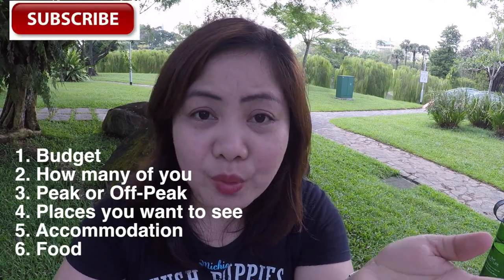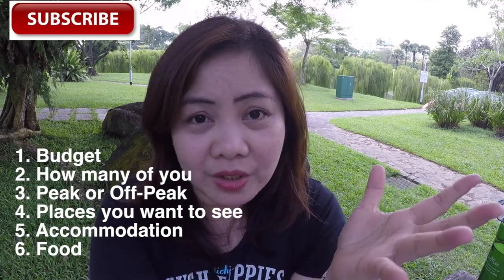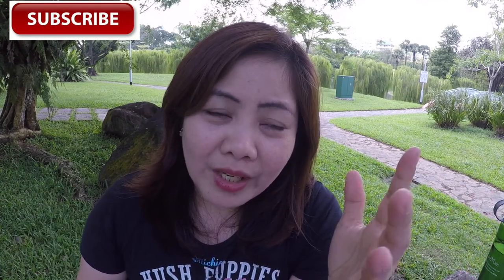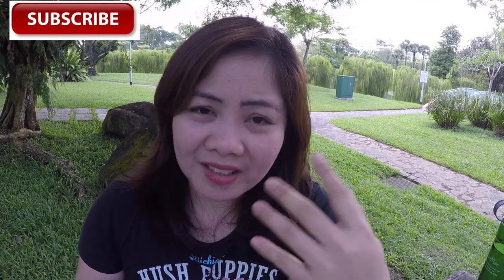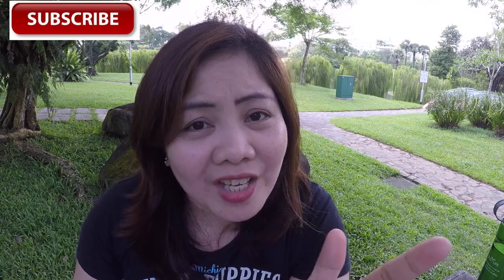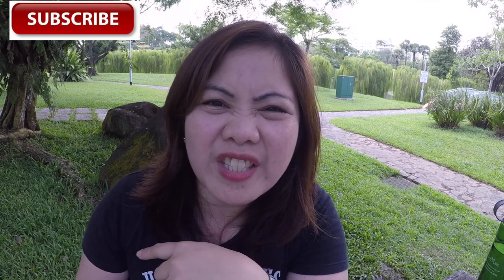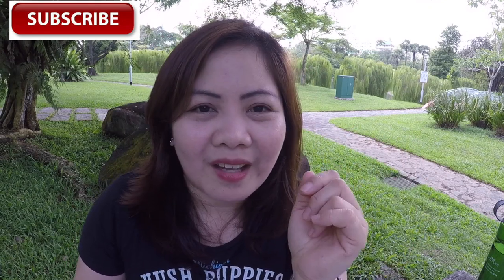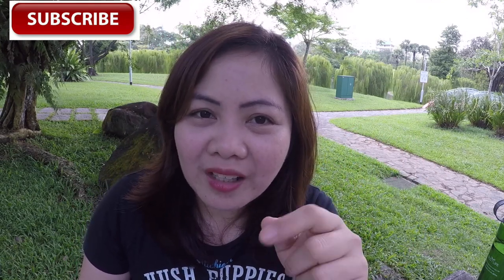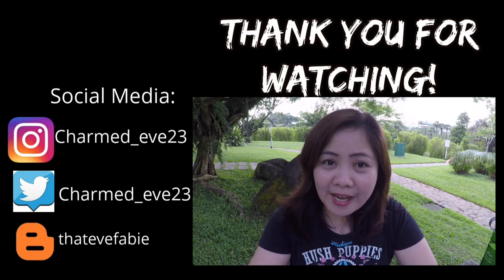Number six: where do you want to eat? Sometimes when traveling, we're hesitant to try new food and new cultures, so we end up eating at fast food places like McDonald's or Burger King. If you're in Singapore, I suggest you try the Hawker Centers — they offer the best food at a cheap price. Hawker Centers can offer meals from as low as $2 up to $15 for a very good meal per day.